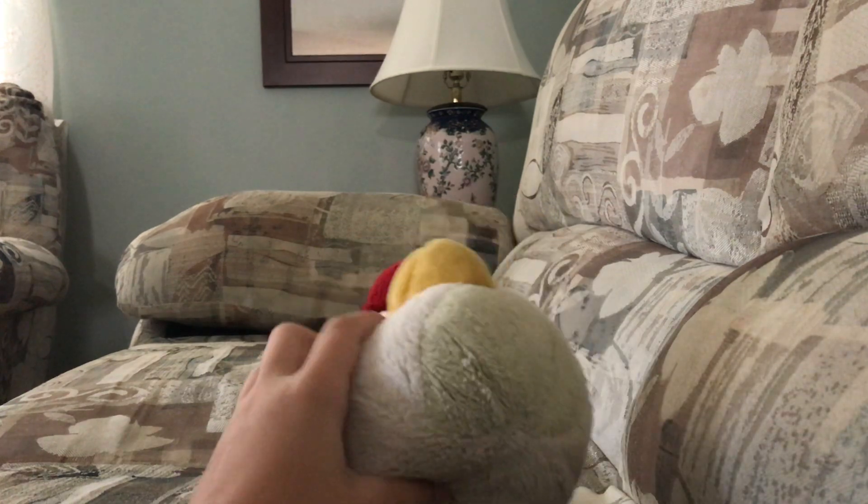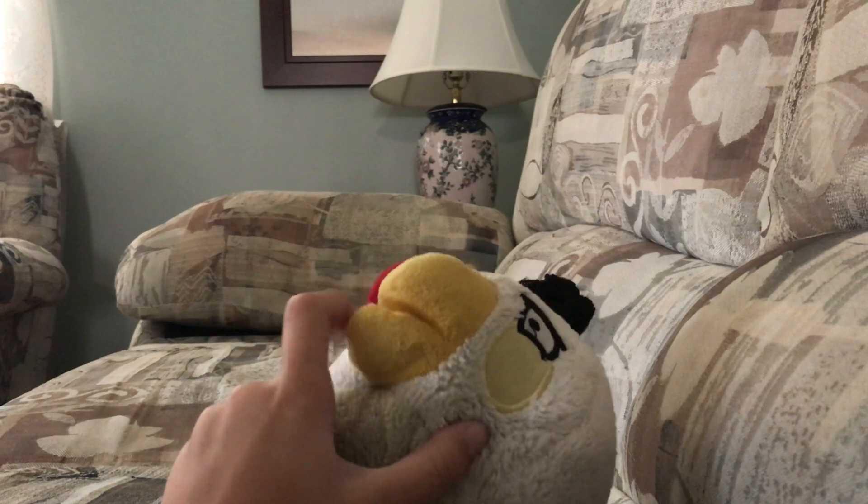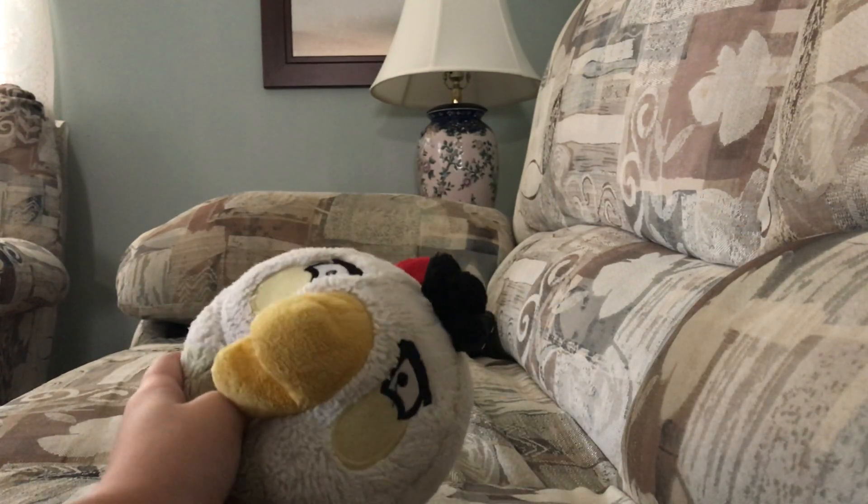I got White Bird. She's a girl. He has a big beak for some reason. She is white. And this is the same as a finch.